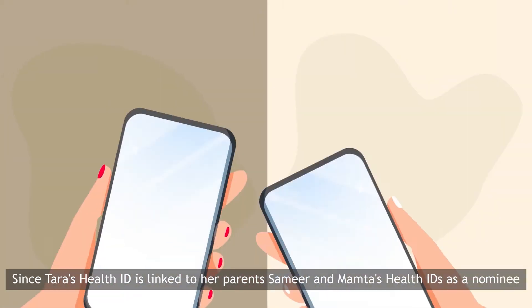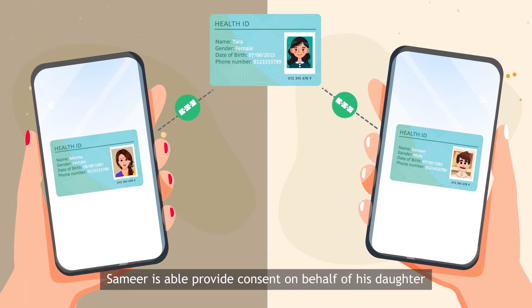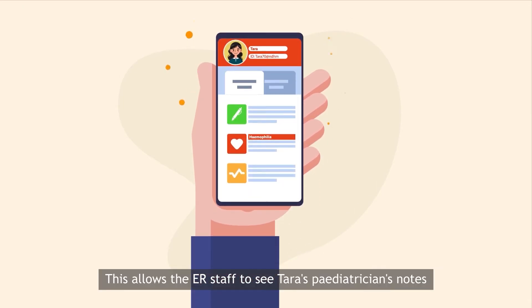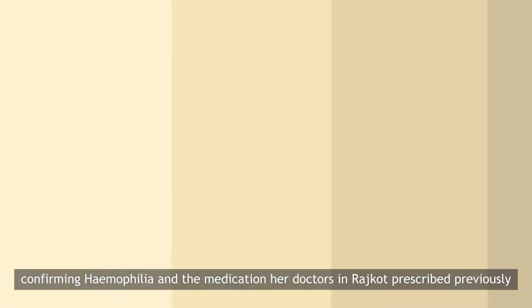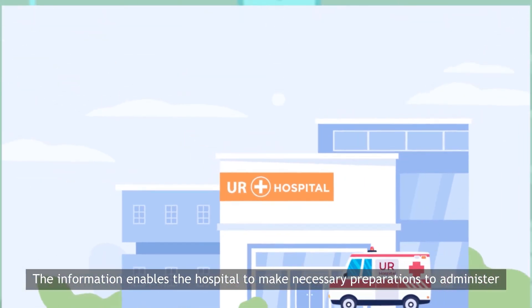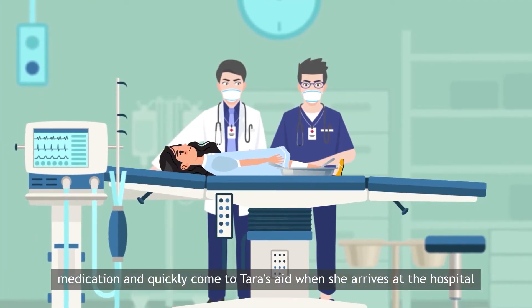Since Tara's health ID is linked to her parents Samir and Mamta's health IDs as a nominee, Samir is able to provide consent on behalf of his daughter and share Tara's medical records with the hospital. This allows the ER staff to see Tara's pediatrician's notes confirming hemophilia and the medication her doctors in Rajkot prescribed previously, enabling the hospital to make necessary preparations to administer medication and quickly come to Tara's aid when she arrives.